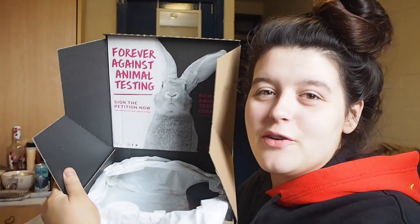So I'm going to show you the stuff from the Body Shop first. It comes in this really cute box with the whole animal testing campaign. If you didn't know, the Body Shop are completely cruelty free and vegan — that's always a bonus. I bought four things and ended up getting four things for free, so eight things for £30, which is absolutely wonderful.